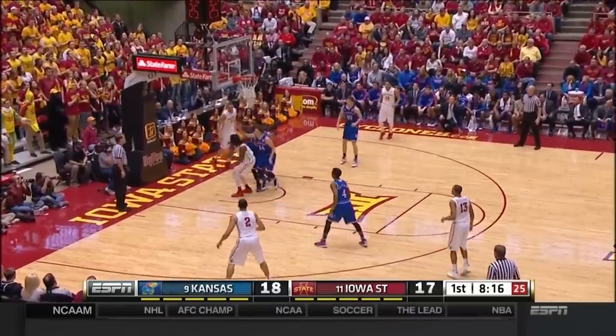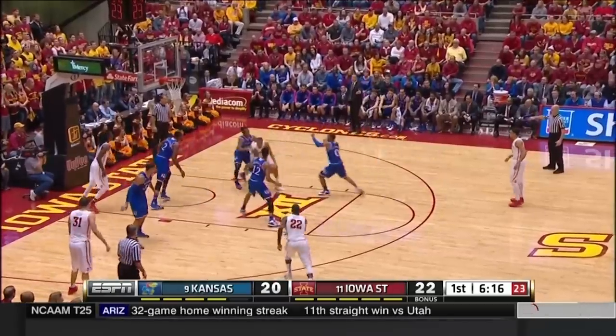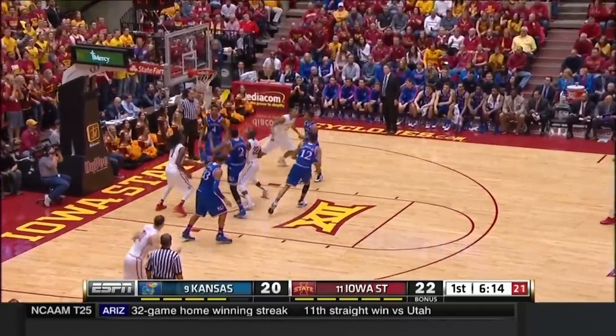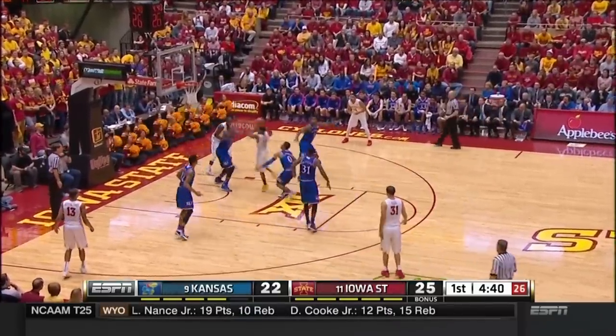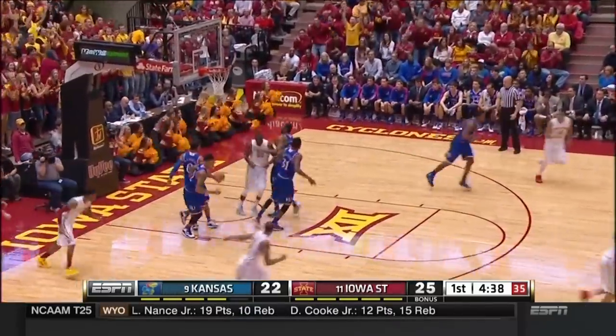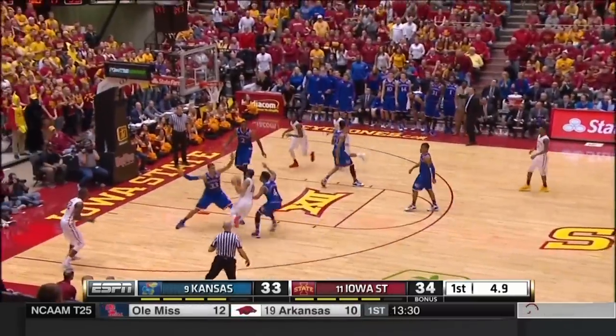Niang with the drive. McKay and one — he brings the Jayhawks back within two. Dijon Jones is having himself a night. That's one thing he's really been learning. Morris with a drive, scoops it up and in with the left hand. And a terrific pass by Mason out to Graham.